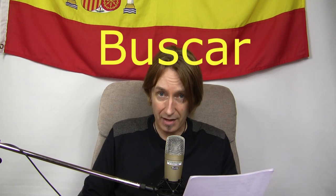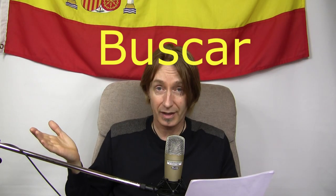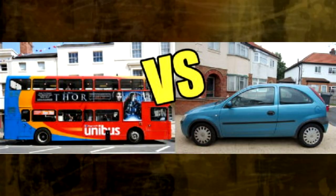Next one is 'to look for' — and the word is buscar. In that word there's a bus and a car: I'm looking for a bus or a car. I want to go on a journey and need to get there really quickly, so I either need a bus or a car — that's what I'm looking for. Buscar — to look for.